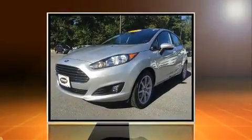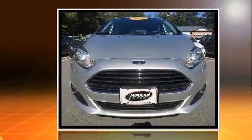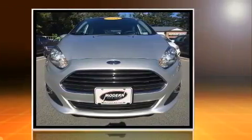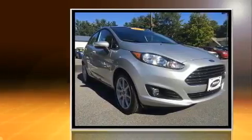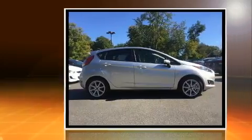Here's a great deal on a 2015 Ford Fiesta. This four-door, five-passenger hatchback just recently passed the 30,000 mile mark. Smooth gear shifts are achieved thanks to the efficient four-cylinder engine, providing a spirited yet composed ride and drive.